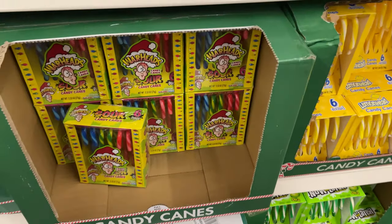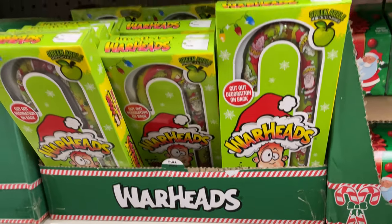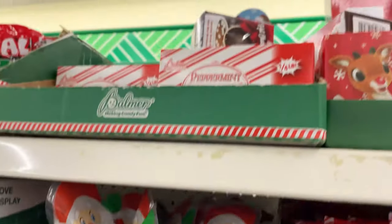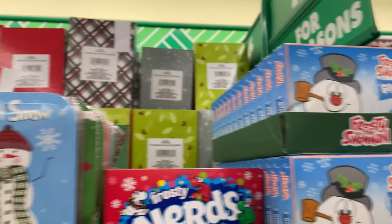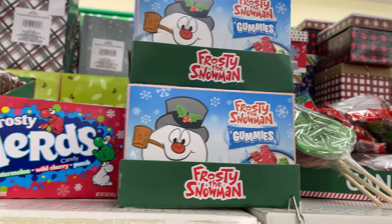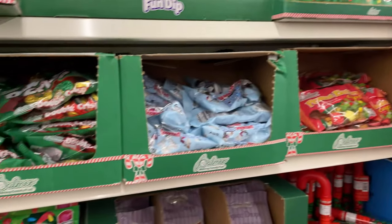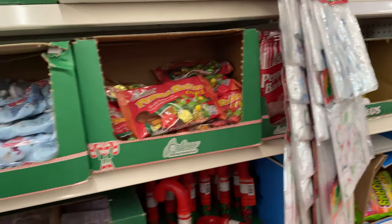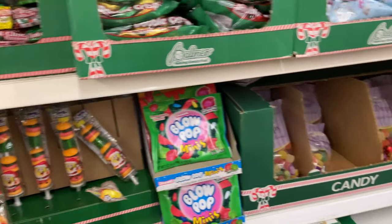All these candy canes — Christmas ones, Santa Claus, Rudolph, Frosty. Let me see if I can find anything else. I've never sold Christmas candy before, so I got to do a little research before I pull the trigger on some of this stuff.